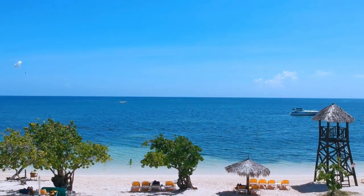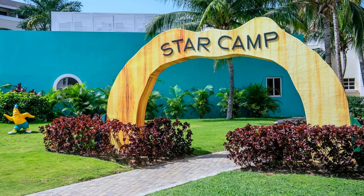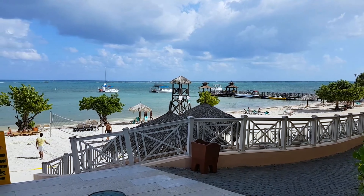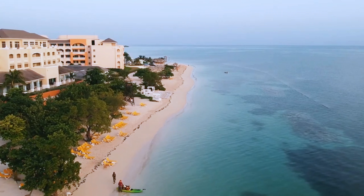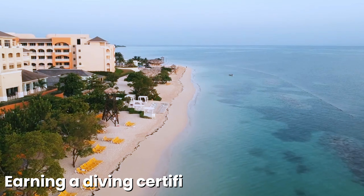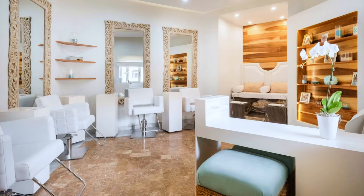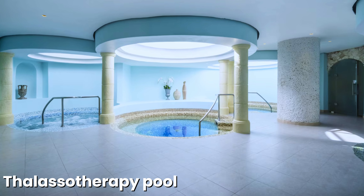The resort strives to keep everyone entertained with its extensive entertainment options. For younger guests, Star Camp provides a world of adventure and learning, complete with a pool and children's park. Adults can choose from activities such as earning a diving certificate at the on-site Dressel Diving Center, or relaxing at Spa Sensations, where they can enjoy massages, beauty treatments, or unwind in the hydrotherapy pool, sauna, and thalassotherapy pool.